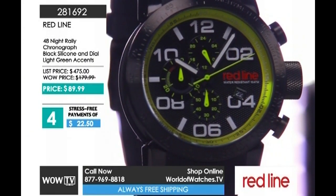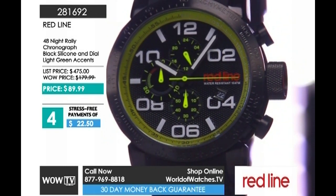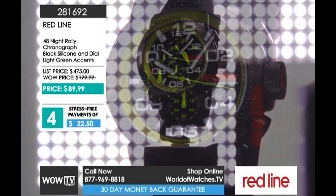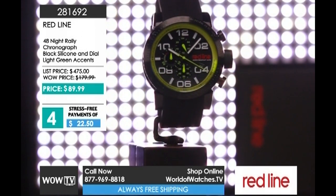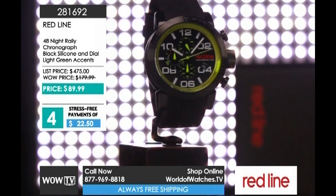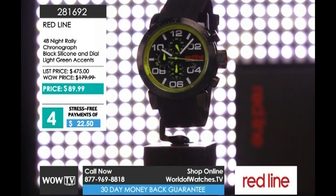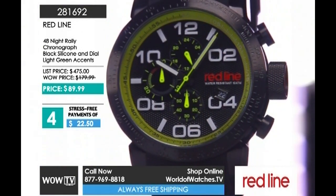And a 48 millimeter Night Rally from Redline, item 281692. Another variation — viper green for your dial, hour markers, and the outer tension ring of the dial. Black soft touch silicone strap, five-year warranty on the Japanese movement inside. $89.99.